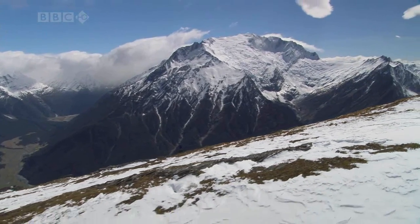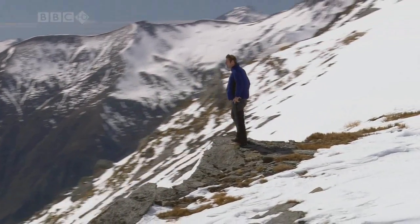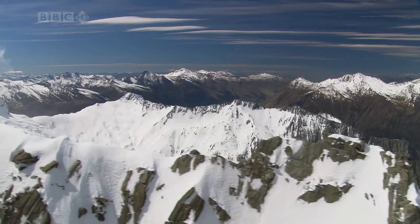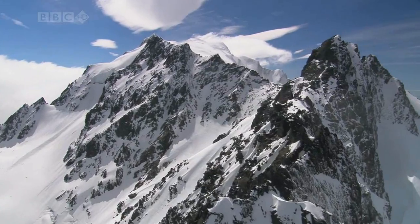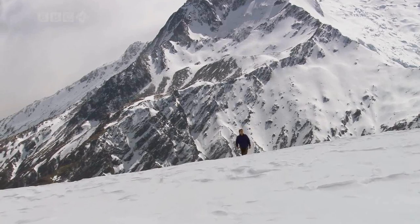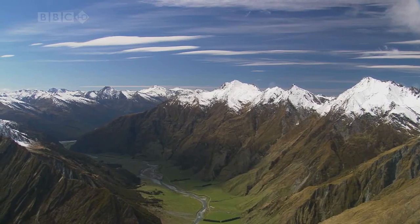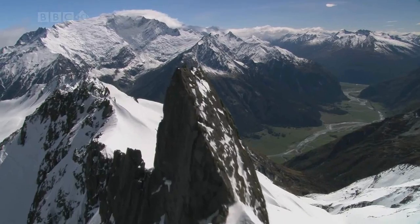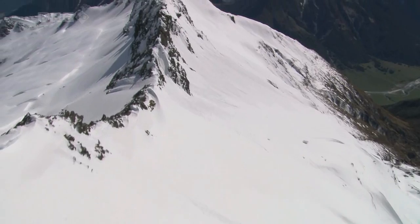The collision of the Earth's plates is responsible for the most spectacular mountain ranges on our planet. To see how they're created, I've come to New Zealand's South Island. These stunning peaks run 500 kilometers along the west coast, forming a dramatic spine down the island.